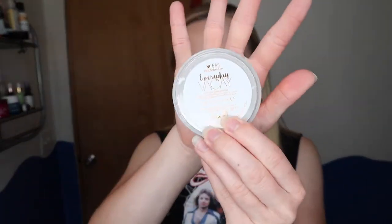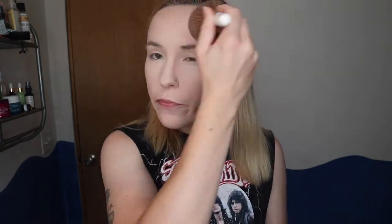Now I'm going in with the Siaté London Everyday Vacay powder — the same one I used before — and that's going all over my face to set everything. I probably should have mentioned this at the beginning, but I have combo skin. My face starts off pretty dry and then by the end of the day it gets pretty oily.